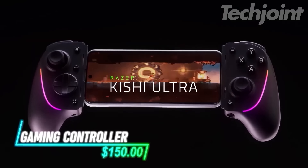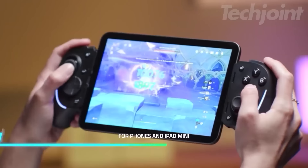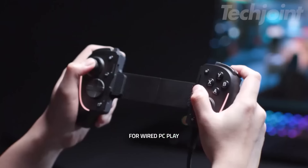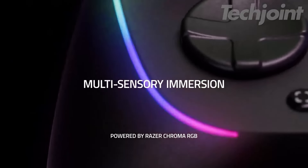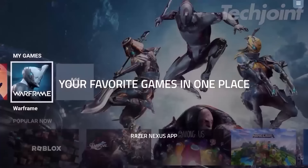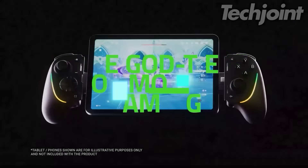Transform your mobile gaming experience with this ultra gaming controller, designed for Android and iPhone devices. Offering console-quality controls and ergonomic design, it enhances gameplay with a tactile 8-way D-pad and customizable buttons. Enjoy low-latency connectivity and pass-through charging for uninterrupted gaming sessions. Plus, its vibrant Chroma RGB lighting and high-fidelity haptics provide an immersive experience that makes every game feel epic, whether on a phone or tablet.